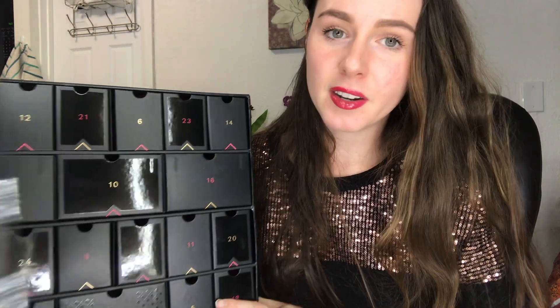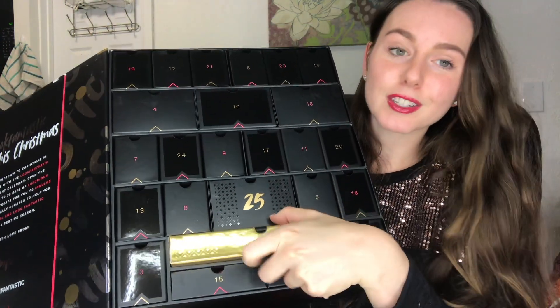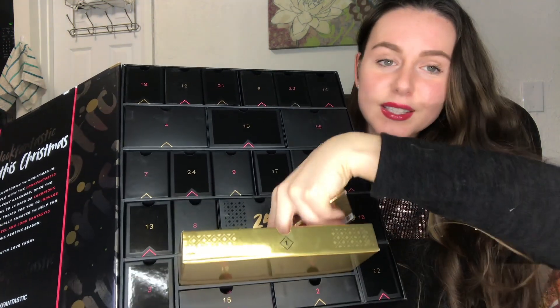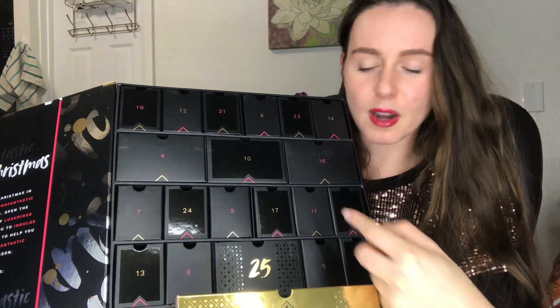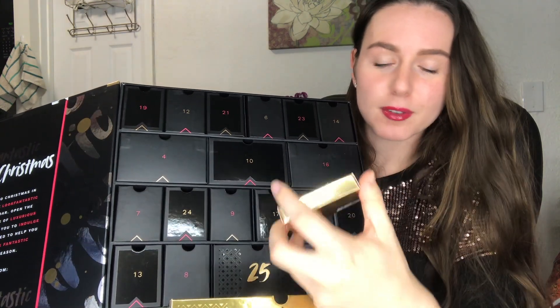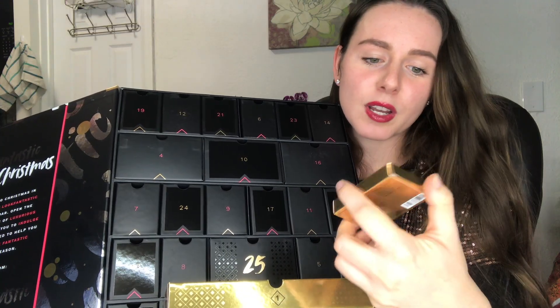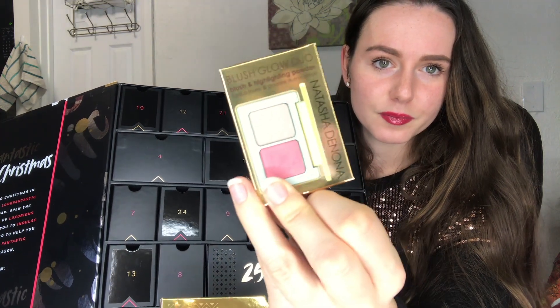I'm going to start off with Day 1, which is this gold box down here. These are cardboard boxes with little pink tissue paper inside — whoever was wrapping these must have had different people do different numbers, because some are really wrapped up and others are just thrown in with tissue paper. Anyway, for Day 1 I got a Natasha Denona Blush Glow Duo — a blush and highlighting powder.